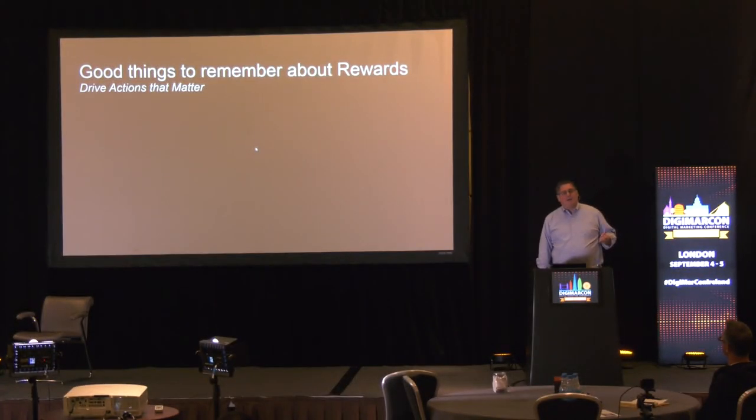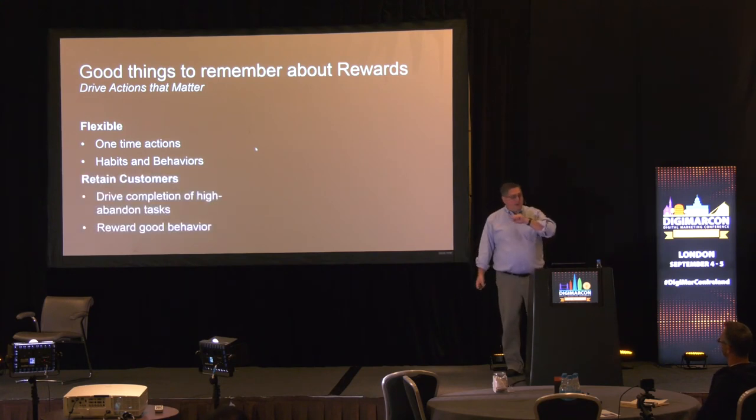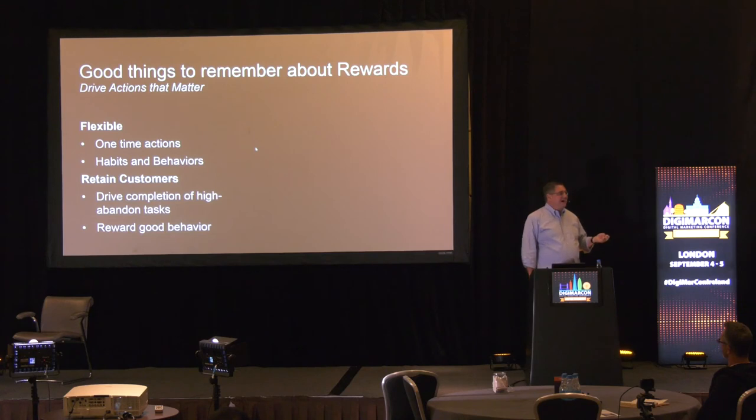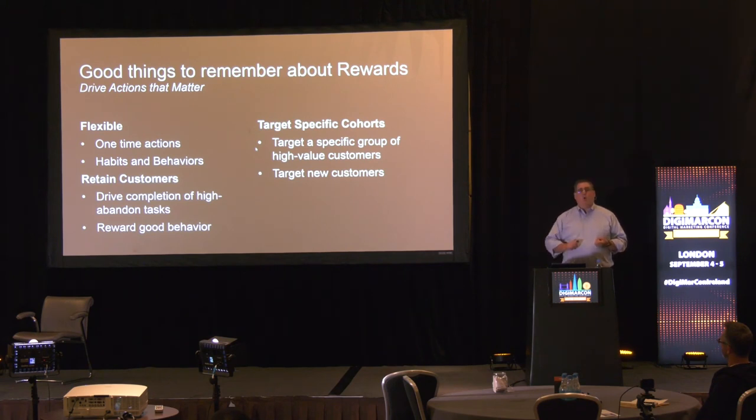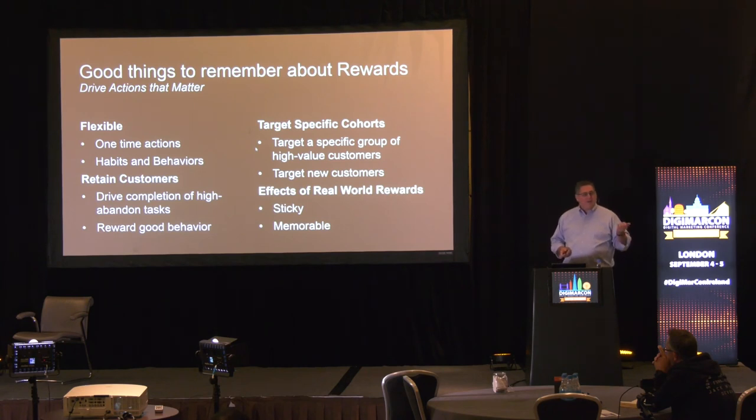So things that matter about rewards: they're flexible, you can build habits, you can create one-time transactions, they're really good at retaining customers, you can drive completion of high-abandoned tasks, and provide benefits for customers who behave well. The cohort you target can help save you a ton of money compared to blanketing ad marketing across many sources, because you can get very specific about who you target and be really smart about the conditions under which you reward. That's a really good alternative to putting things on sale — so much more powerful and flexible than blasting a sale out to everyone.